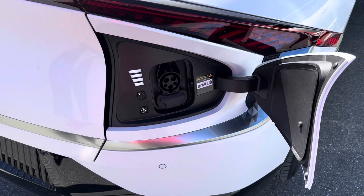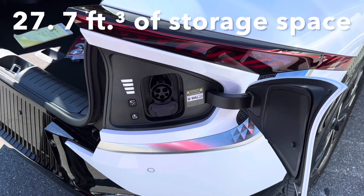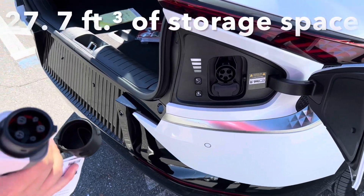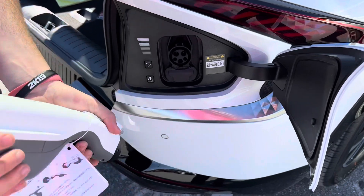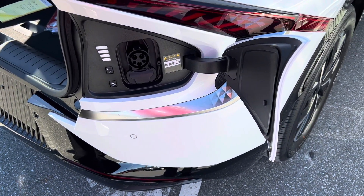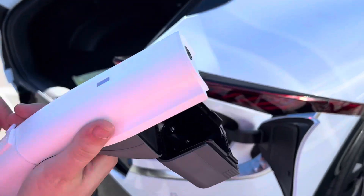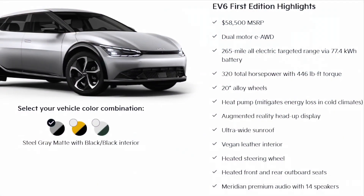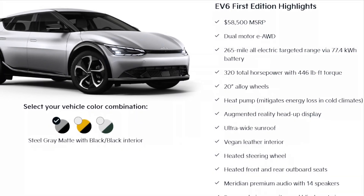This car also has reverse power — vehicle-to-load. If you go to a campsite, you take this gadget that looks like a charging cable but has a power outlet on one end, and you can actually run your campsite: lights, a refrigerator, or a few small appliances. I was really impressed with this feature on the new Kia EV6.